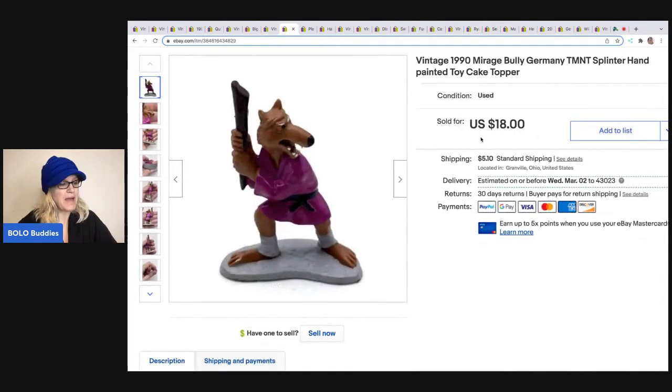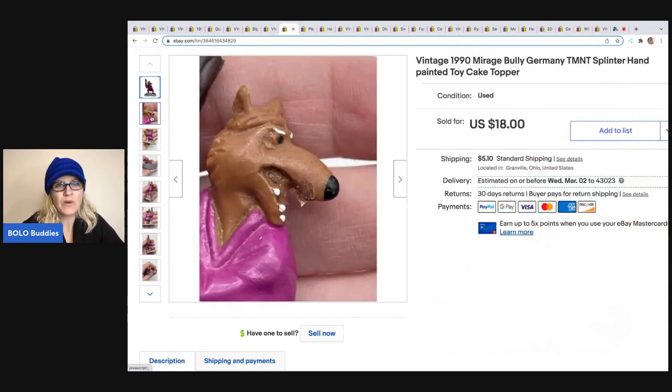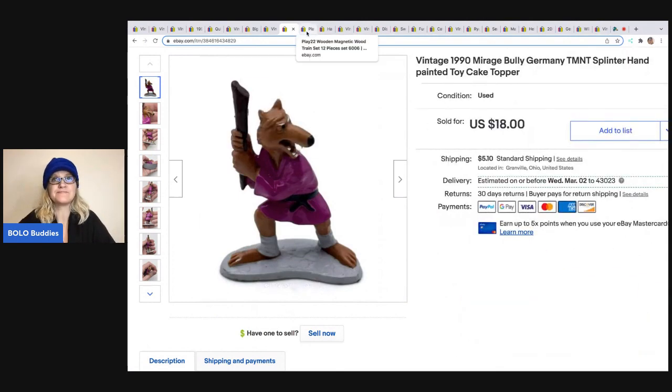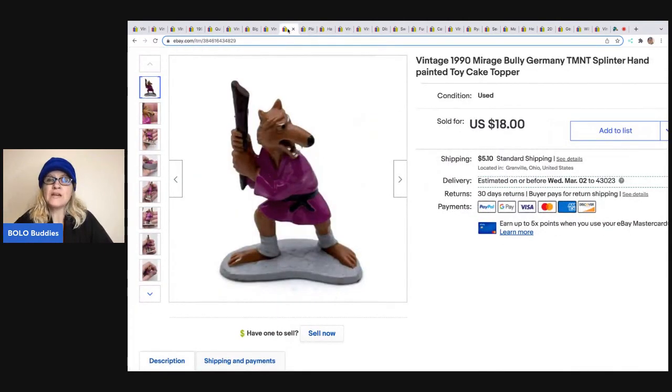This next item came out of a mystery box — there was a little baggie of toys in the new old stock items from Auctions For You. I think I underpriced it because he sold super fast, same day or within a day or two. For $18, the buyer was all in for $24.90. He even had a little defect where his tooth is missing. It's a 1990 Mirage Bully Germany TMNT Splinter hand-painted toy cake topper, and it's just plastic.